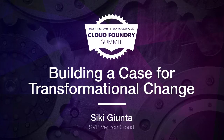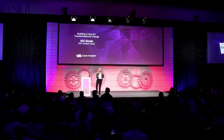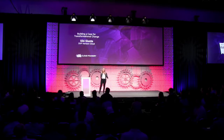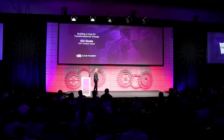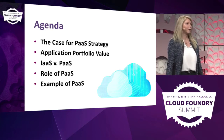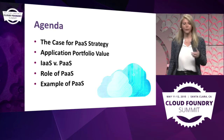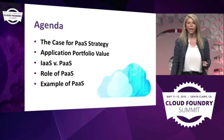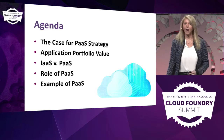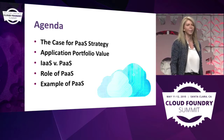What I'm going to try to do today is give you an idea of why large enterprises and medium enterprises decide to transform, and the path to innovation, the cost of innovations, and our experience at Verizon. We'll talk about the case, a concept I've developed called the application portfolio value, how enterprise IT thinks about it, and we'll talk about IaaS and PaaS with some examples.